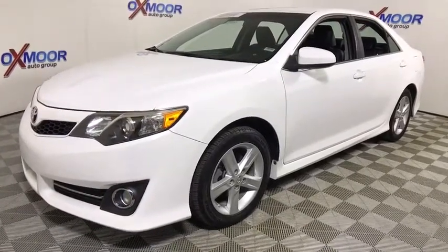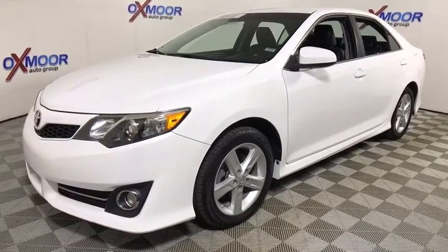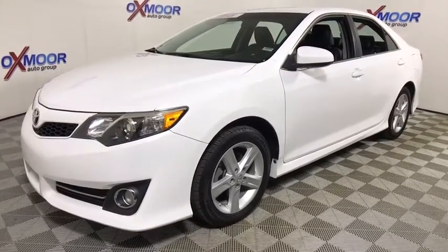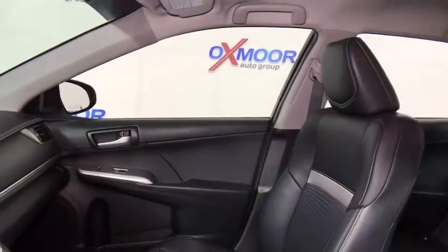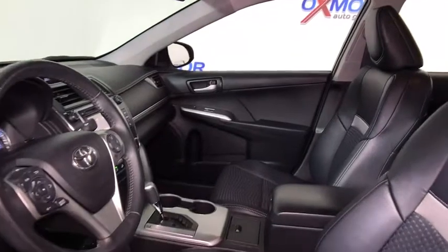Here are some of this vehicle's great options: traction control, backup camera, dual airbags, power steering, alloy wheels, four-wheel disc brakes, power windows, fog lights, rear window defroster, CD player, electronic stability control.